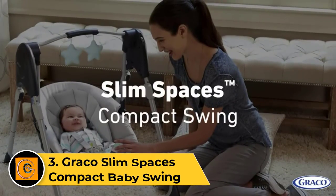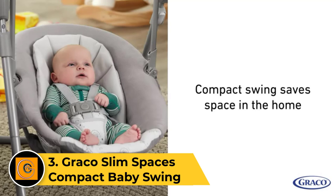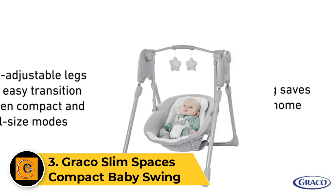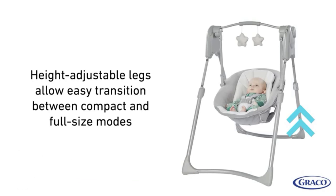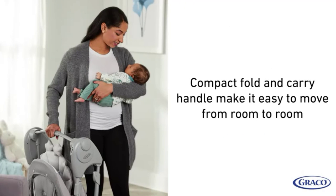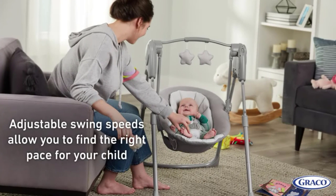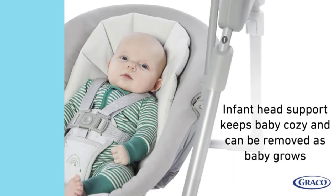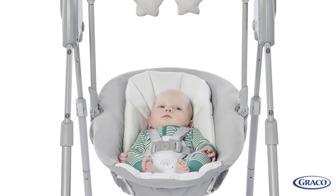Number 3: Graco Slim Spaces Compact Baby Swing. If you're looking for a swing that you can put away at the end of the day or when visitors arrive, this Graco Swing is a great choice. We found it to be very easy to fold and love that it's equipped with a handle that makes it convenient to transport. Plus, it weighs just 12.7 pounds, which makes it entirely possible to carry with one hand.